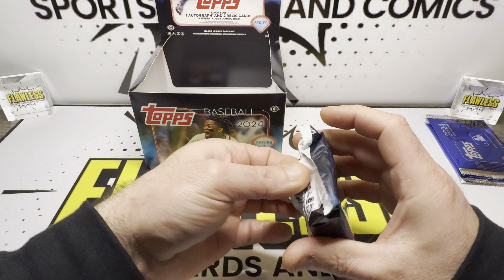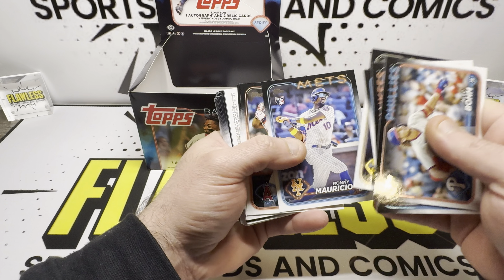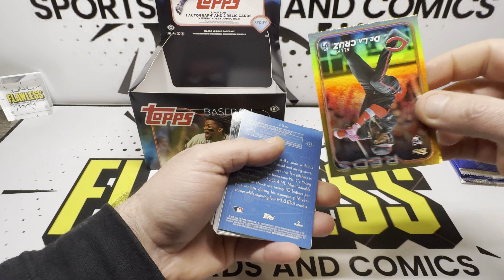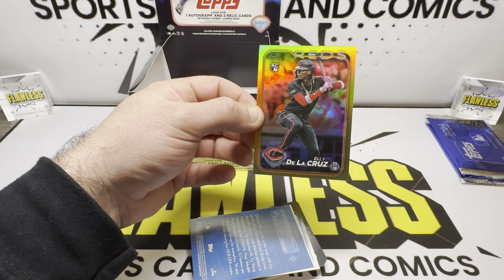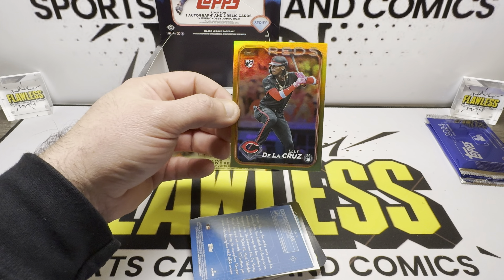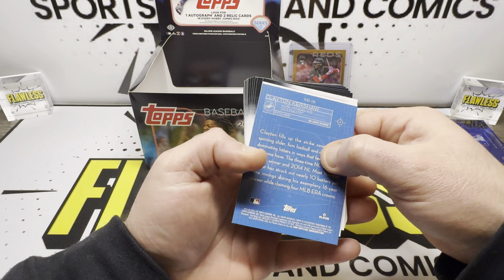Last two packs. One numbered card and we pulled one relic and the one autograph, so there's got to be a relic in one of these two packs. Joe Adell. Elly De La Cruz! Nice card right there — that's the guy we are looking for. An Elly De La Cruz gold foil. Great looking card right there, very nice. I was just looking for a base, but I will take a parallel — gold foil. Great card, that's what we are looking for.